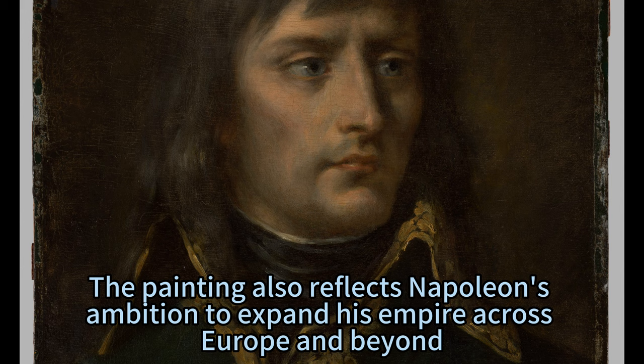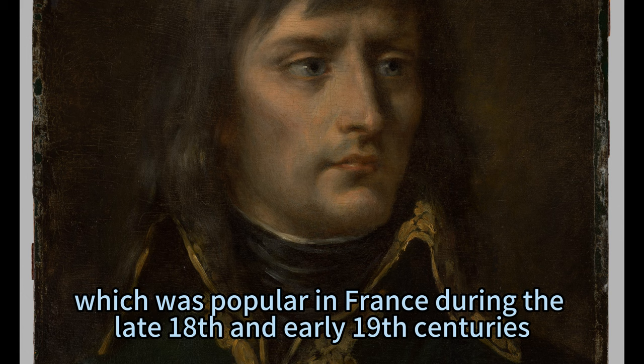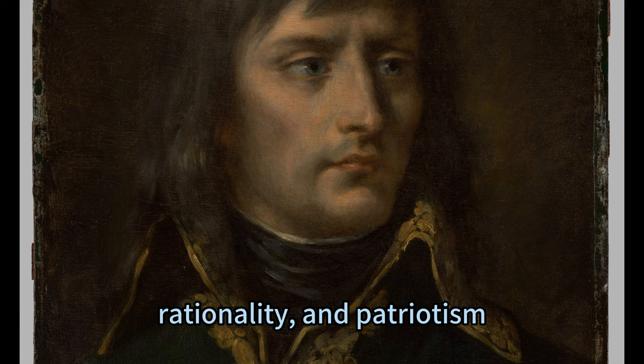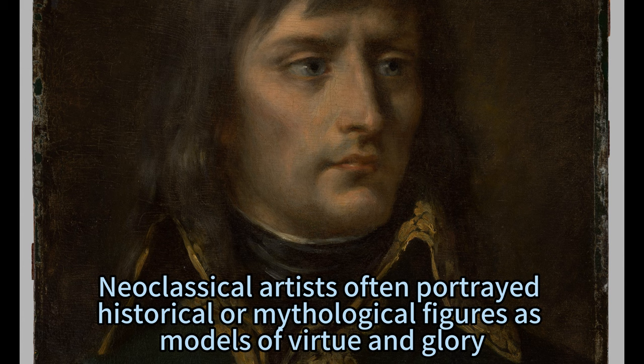The painting is an example of neoclassical art, which was popular in France during the late 18th and early 19th centuries. Neoclassical art was influenced by ancient Greek and Roman art, and it emphasized order, harmony, rationality, and patriotism. Neoclassical artists often portrayed historical or mythological figures as models of virtue and glory.